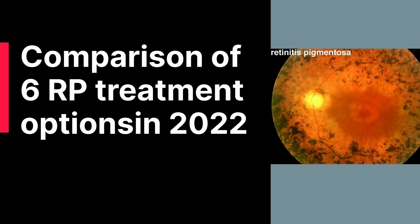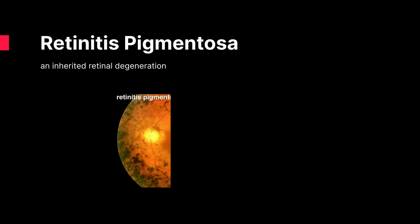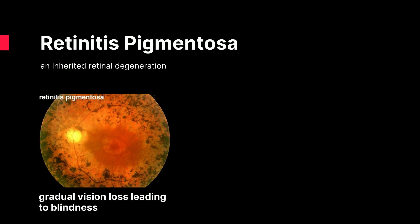Comparison of 6 RP Treatment Options in 2022. RP is an inherited retinal degeneration, which causes gradual vision loss, leading to blindness.